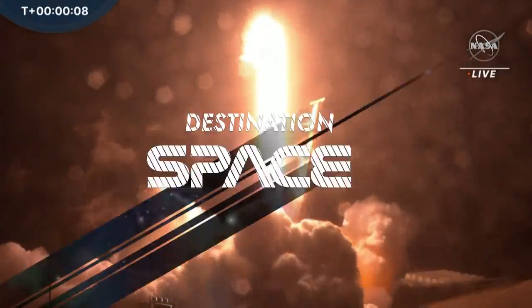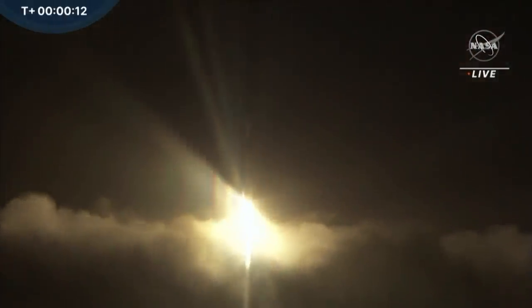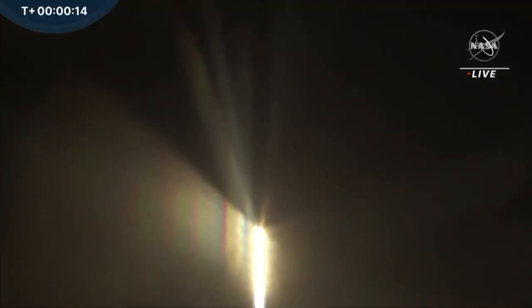On NASA's first planetary defense test to intentionally crash into an asteroid — so what does it actually take to deflect an asteroid? Well, you need a propulsion system, you've got to get really up close to it, and you need a fantastic guidance and navigation system.